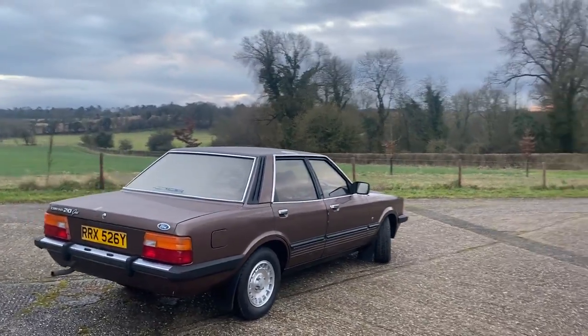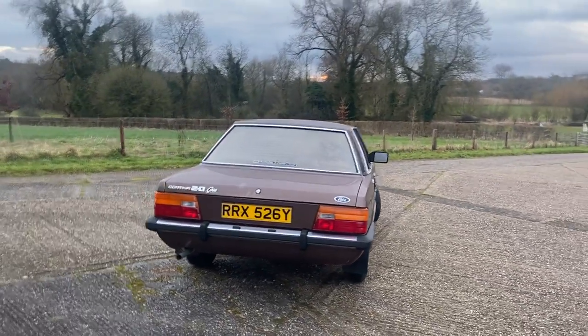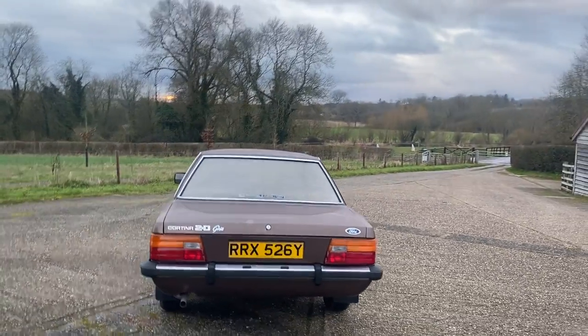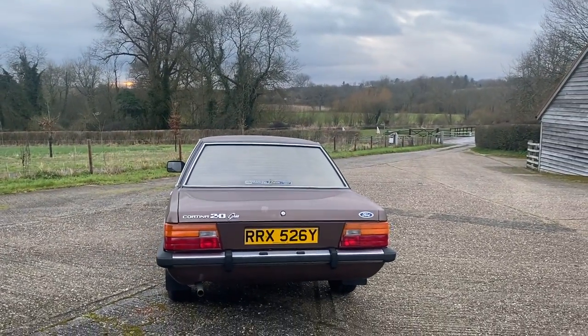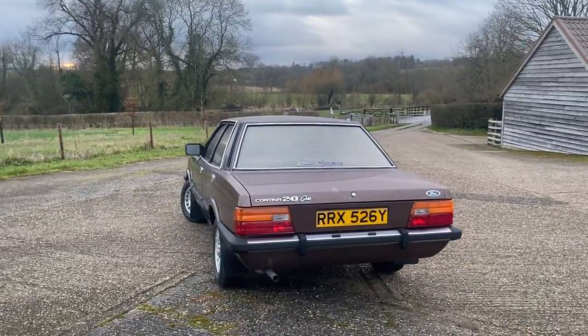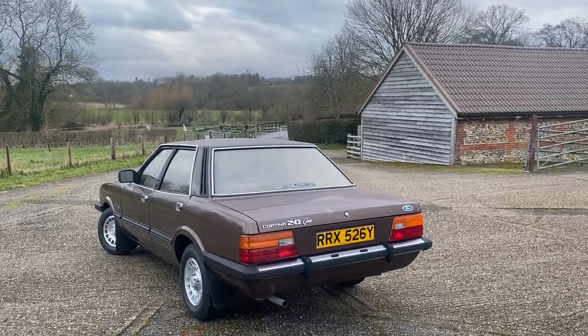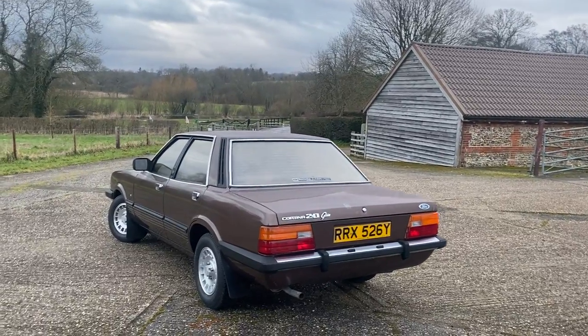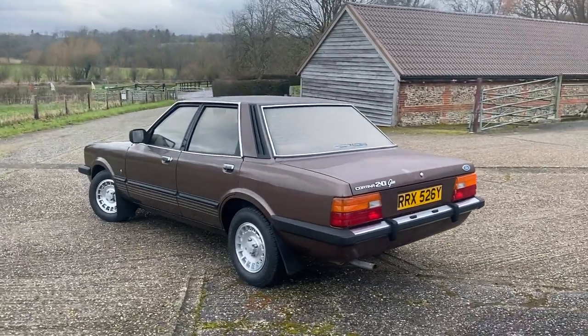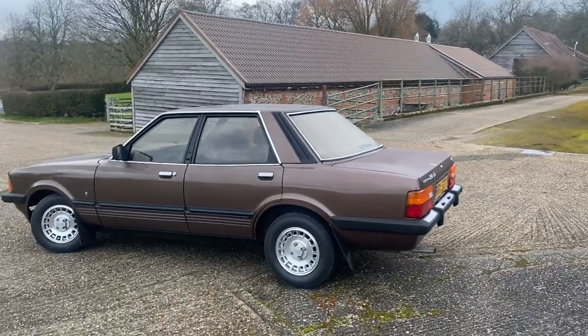It started life as a demonstrator for Ford for less than a year — in fact about six months — and then it was bought by a lady who drove the car and then signed it over to her husband halfway through her ownership. We bought it from him as he just gave up driving last year. There can't be too many virtually single-driver Ford Cortinas around.